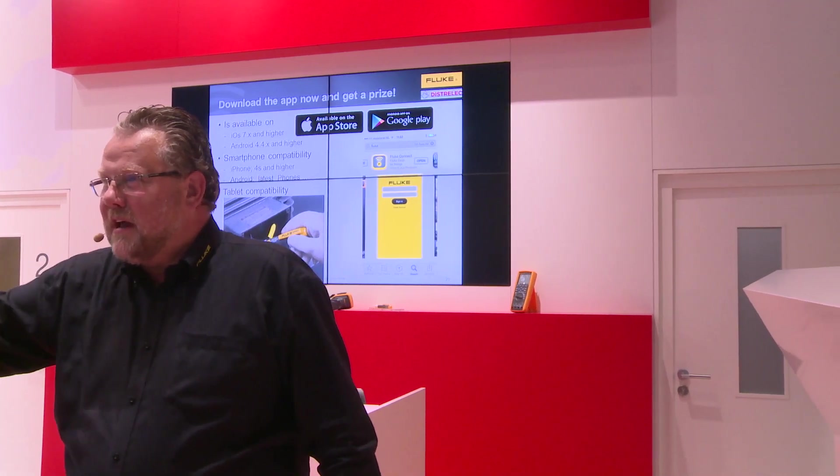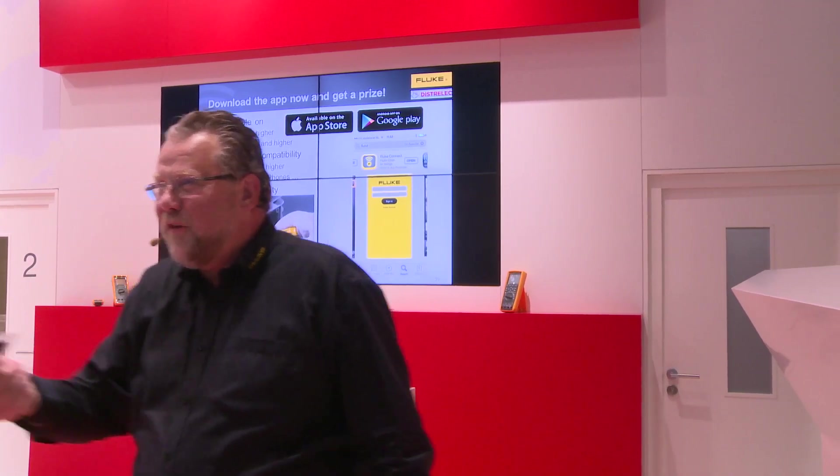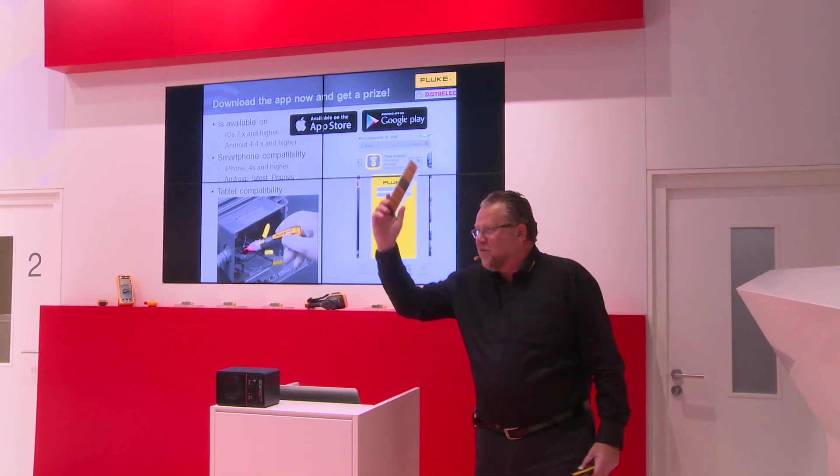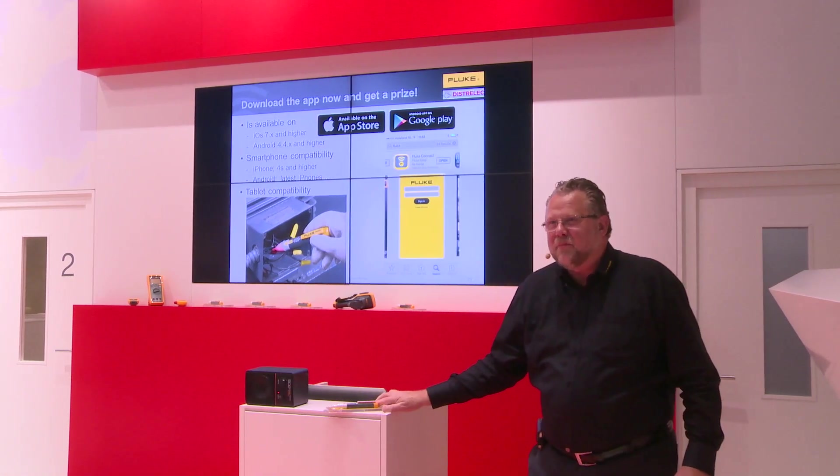So this was the end of the presentation. The first five customers who download the app within the coming 15 minutes can own one. Thank you very much for your time.